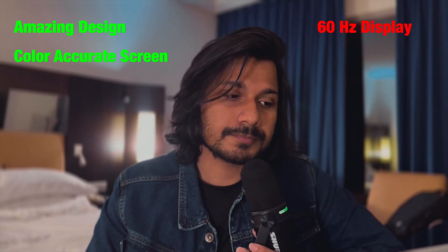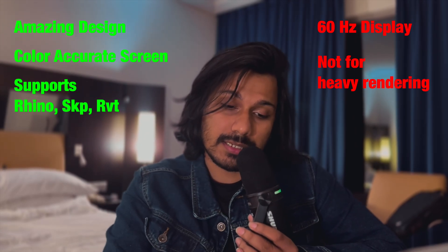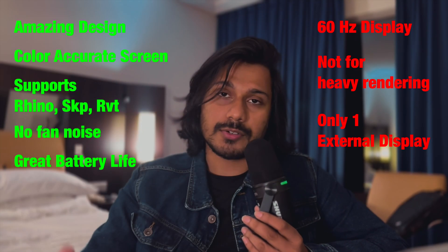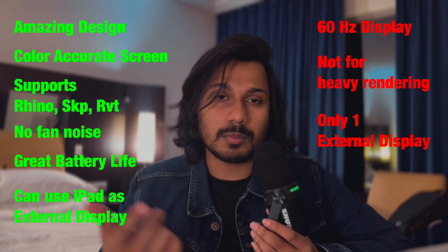Let's break it down. The machine is really beautiful — amazing design, color-accurate screen, still 60Hz, but I'm hoping the M5 series MacBooks get 120Hz. It's great for Rhino, SketchUp, and even Revit, though it's a bit behind in rendering. It keeps quiet and has amazing battery life. In the M1 series you can only connect one external monitor, but in the latest versions you can connect two. You can also use your iPad as a secondary monitor. Getting Revit to work via virtual machine is a hassle, but it is possible.